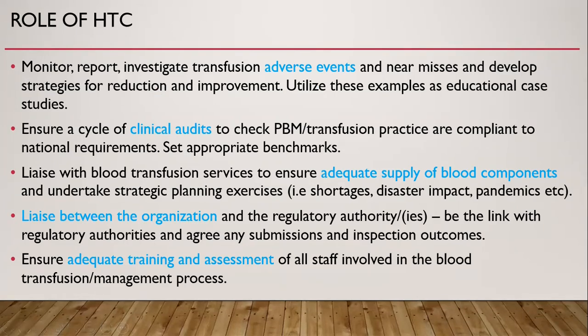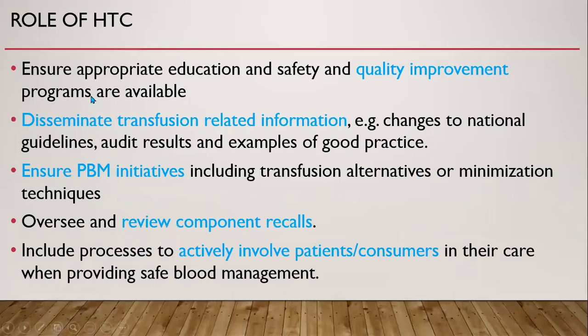The committee ensures a cycle of clinical audit to check that patient blood management and transfusion practice are compliant with national requirements, and sets appropriate benchmarks. It liaises with blood transfusion services to ensure adequate supply of blood components and undertakes strategic planning. It also liaises with regulatory authorities and ensures adequate training and assessment of all staff involved in blood transfusion or management processes, as well as ensuring appropriate education and safety and quality improvement programs are available.